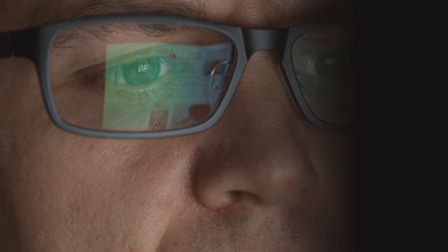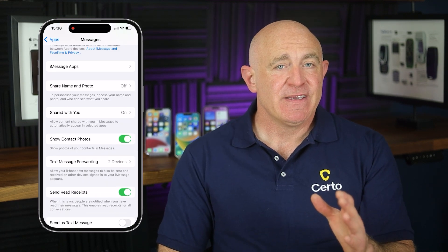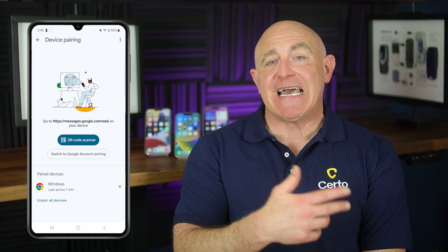Did you know your text messages could be automatically forwarding to another device without you realizing it? Both iPhone and Android allow you to sync your default messaging app across multiple devices logged into the same Apple or Google account, meaning someone could be reading all your texts on their computer or tablet. To check and disable this on iPhone, open Settings > Apps > Messages > Text Message Forwarding, and toggle off any device you don't recognize. For Android, open Google Messages, tap the three dots at the top right, select 'Device Pairing', and tap 'Unpair' for any devices you don't want receiving your messages.